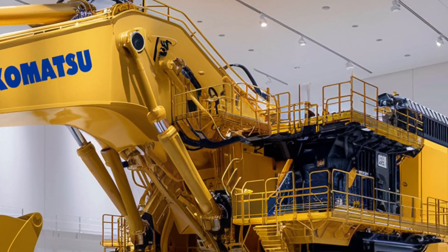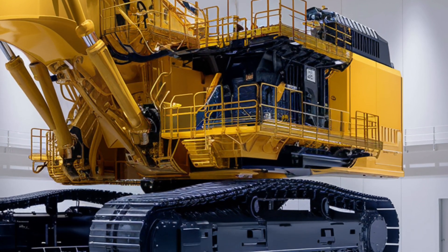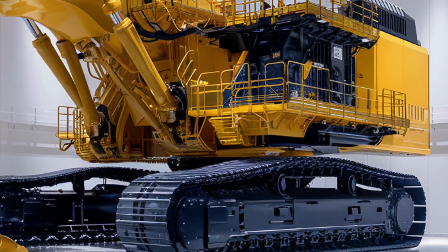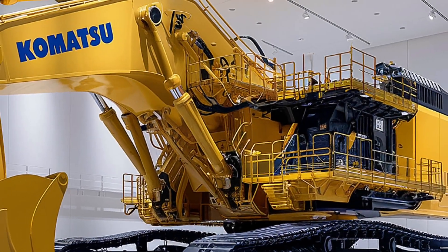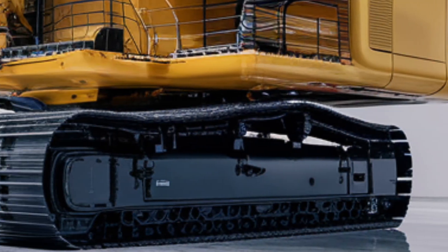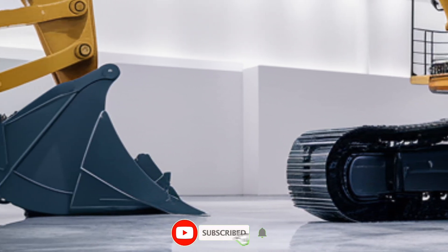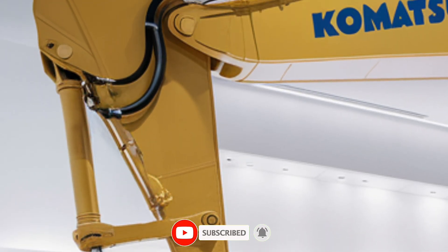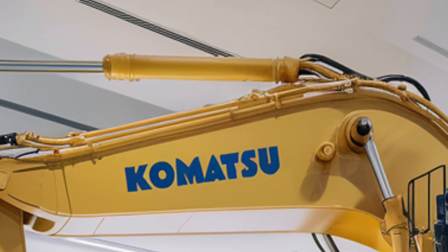That's critical when you're working in harsh mines or remote sites where uptime matters most. But don't let its size fool you — the PC8000-6 is also a product of modern efficiency. Despite its enormous power, it meets Tier 4 Final emission standards, making it a relatively clean machine for its class. Komatsu has engineered its engines and exhaust systems to reduce carbon emissions while maximizing fuel efficiency, even with such insane performance.